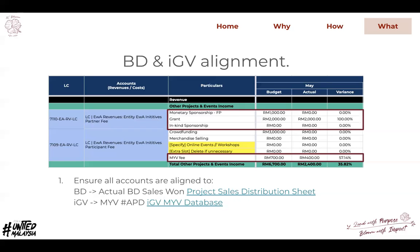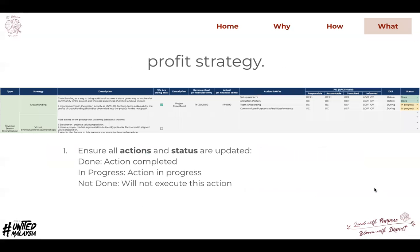If you want to check exactly how many approvals you've managed to get, you can check the IGB MYV database. For profit strategy, make sure the statuses are updated — whether it's done, in progress, or not done. The difference is that 'in progress' means you are still working on it, while 'not done' means you will not execute that action in future months either.